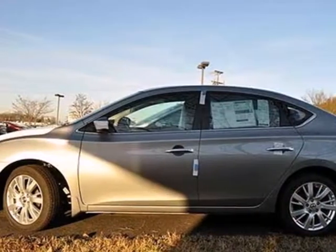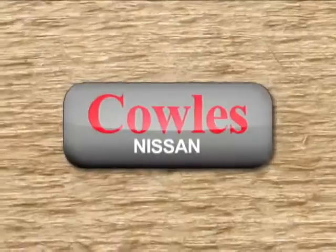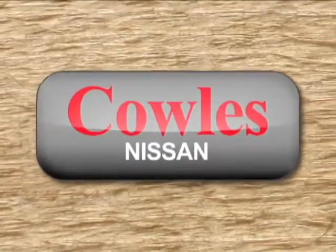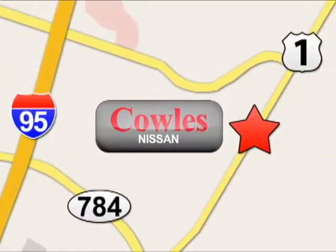This efficient Sentra is waiting for your test drive — come see it today. You're not just a number at Kohl's Nissan, you're a family member. We're conveniently located at 14777 Jefferson Davis Highway in Woodbridge.